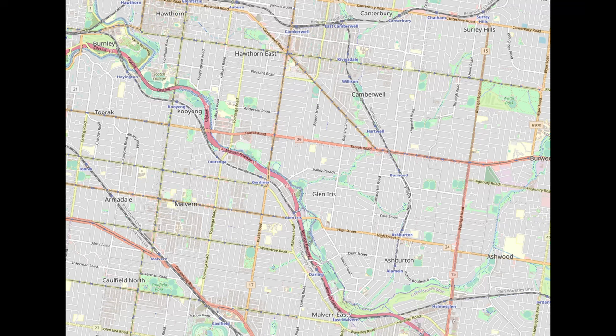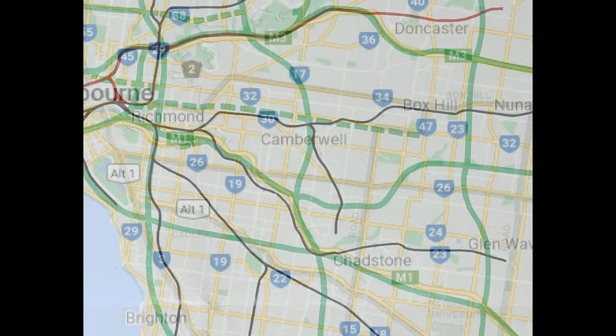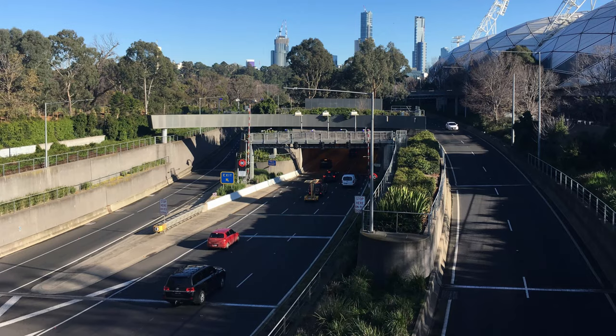Heading further south, the F6 would have diverged from the alignment of the Outer Circle, presumably because the Alamein line was still in operation. From here, it's a bit unclear how exactly the freeway would have continued south to its intersection with the F14 at Gardiner's Creek — what is today the Monash Freeway. As you can see on this map superimposing the 1969 plan over a present-day street layout, the F6 would have demolished large parts of Camberwell if it was built at surface level. I haven't been able to find any documentation to back this up, but my theory is that this part would have been in a tunnel, especially given the topography of the area.